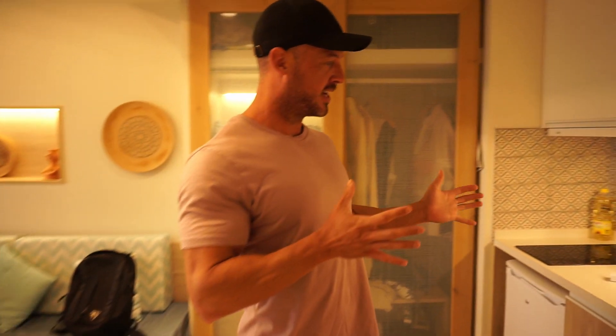Welcome to Ibiza! Me and Nicole are on holiday here for eight nights. We are in San Antonio Bay, staying in the White Apartments. Let me show you around - it's quite a funky place, better than we actually expected.